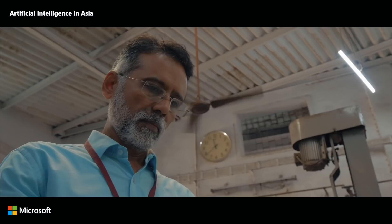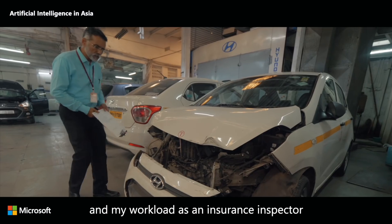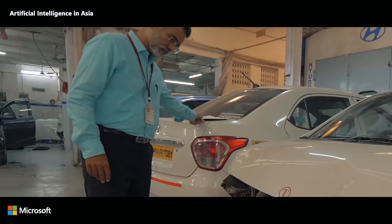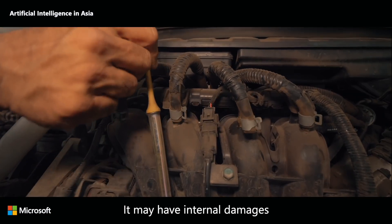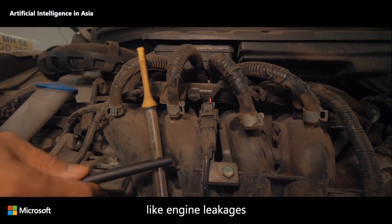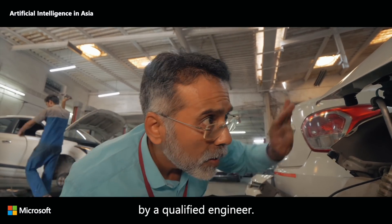Over the last few years, the insurance industry has been growing and my workload as an insurance inspector is increasing. This car was involved in a head-on collision. It may have internal damages like engine leakages and brake failure that need a skilled evaluation by a qualified engineer.